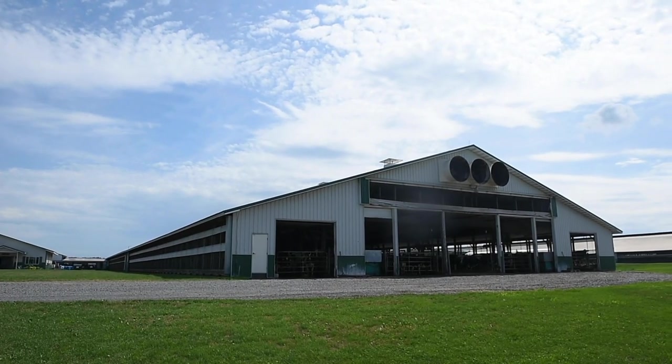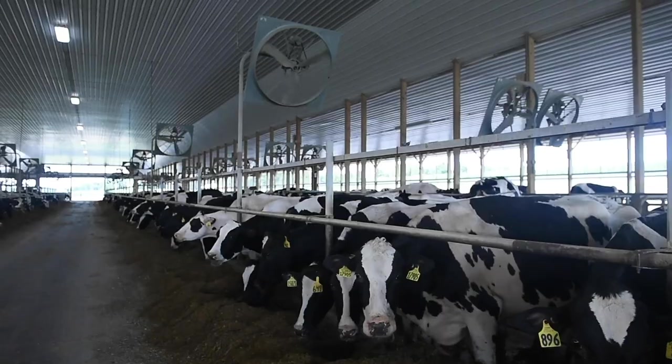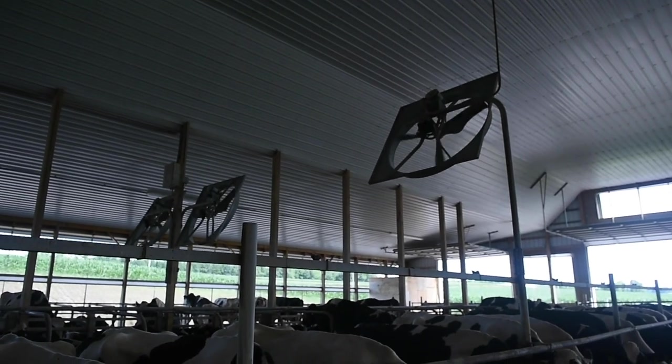This barn is insulated and also has a lot of cooling fans. Those fans are on variable speed drives, so when it gets warmer they run faster. Today being above 80 degrees, they're running full speed.